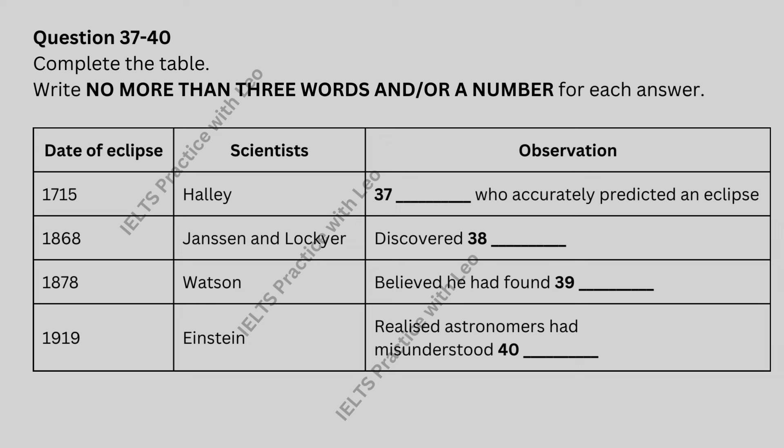That is the end of Section 4. You now have half a minute to check your answers. That is the end of the listening test. At the end of the real test, you will have ten minutes to transfer your answers to the listening answer sheet. Published by and copyright Pearson Education Limited 2001.